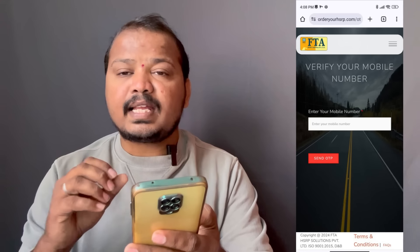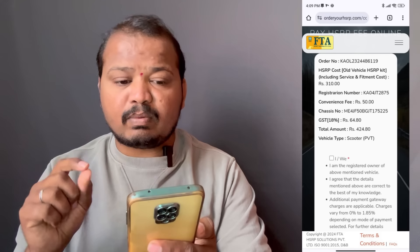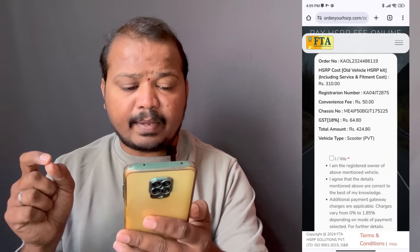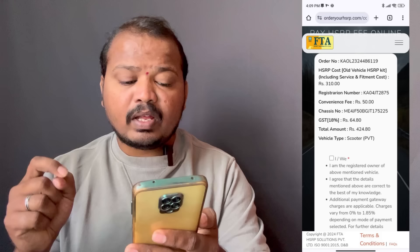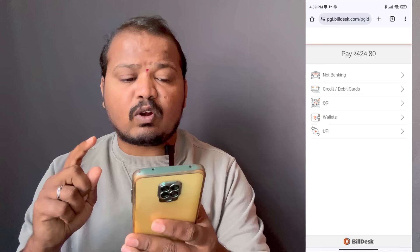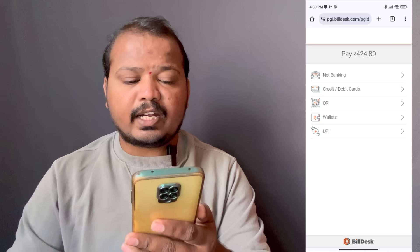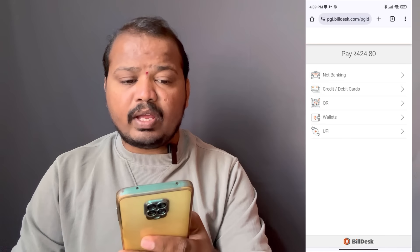You can enter the HSRP number. The price is around 50, and the total comes to 44. If you have a tick mark in the checkbox, click next and proceed to payment. You can pay via net banking, credit card, debit card, QR code, or wallet.